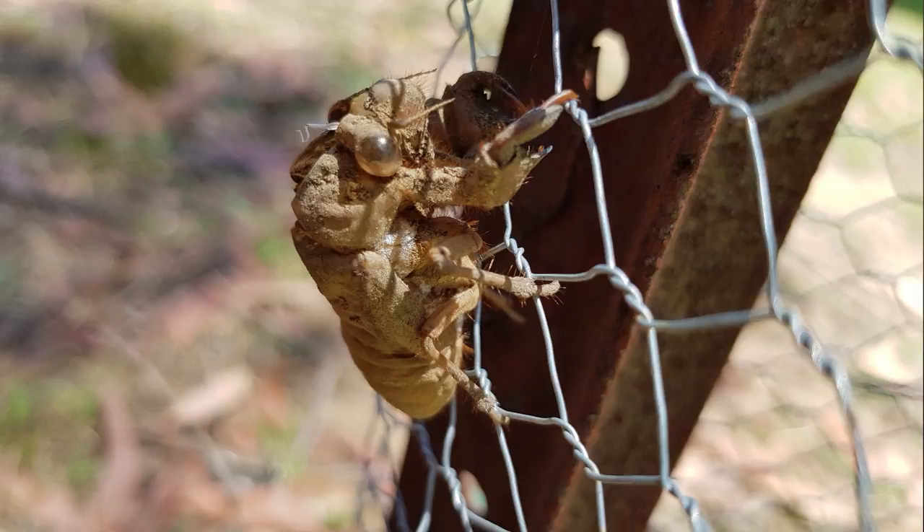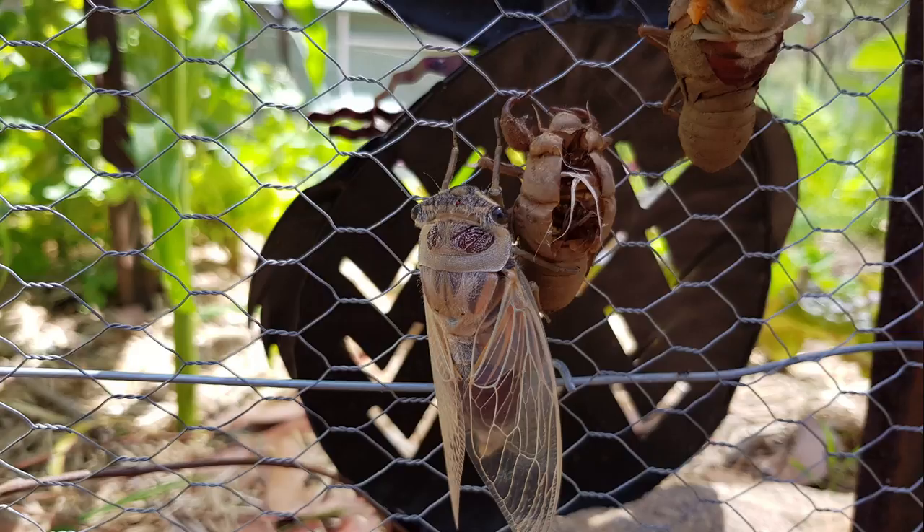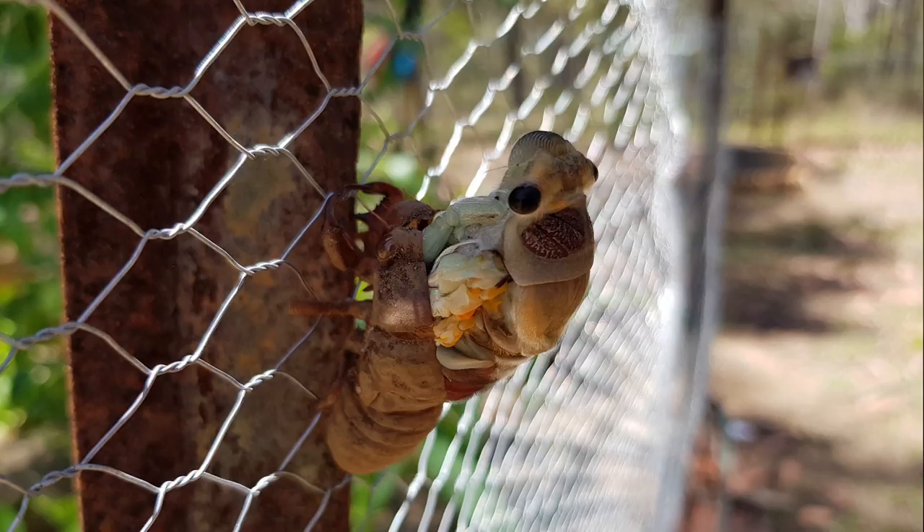So this is a cicada — one that hasn't hatched yet. You can tell by his eyes because they're kind of clear. Here's one that's already hatched out. The shell right next to him is where he came out of. And one here coming out of its shell. They look so funny, don't they?